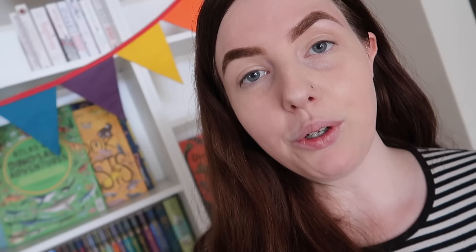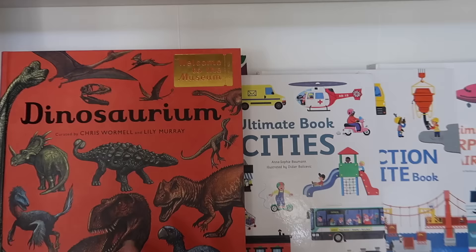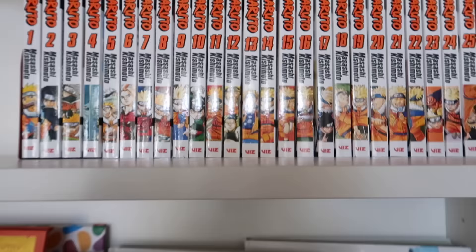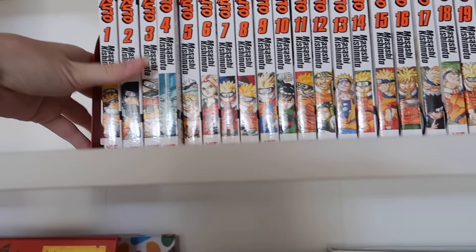I'm just going to try and show you our favorites rather than every single book. We've got more dinosaur books over here, and then the ultimate books on cities, construction sites, and airplanes. Up here we have Naruto — the kids got this for Christmas. Evan has already completely finished it; Otto hasn't started it yet. It says 'Teen' on it but it doesn't seem to worry the kids.